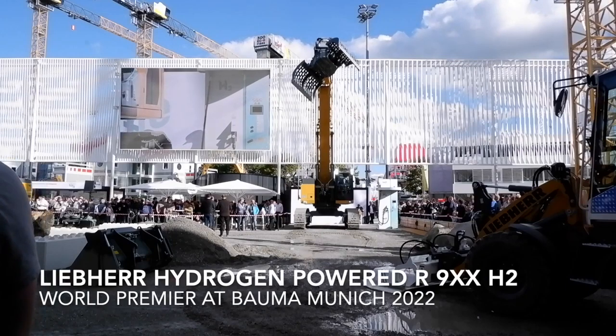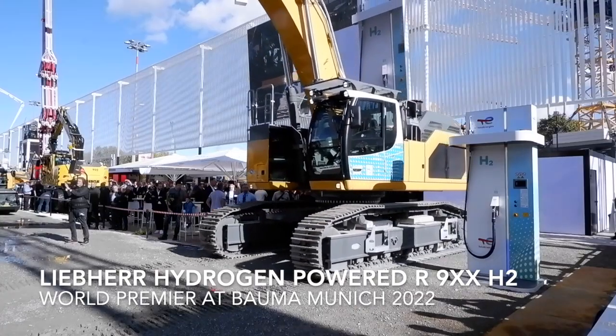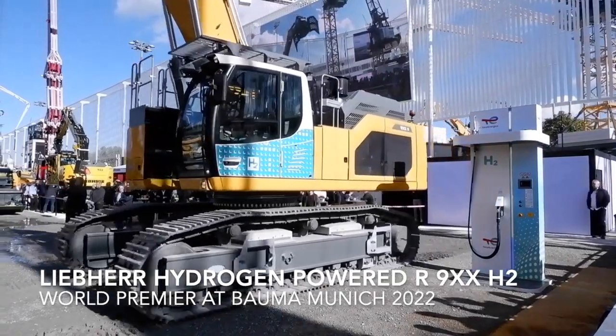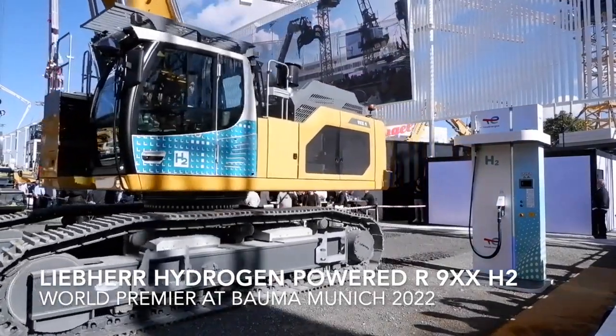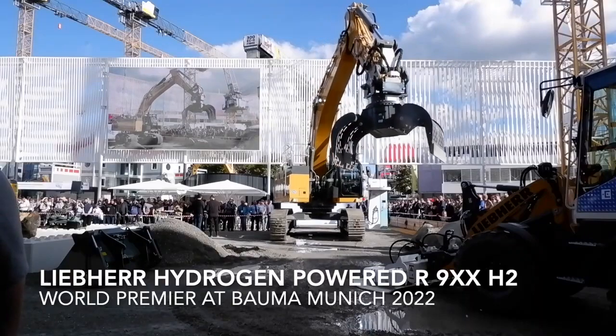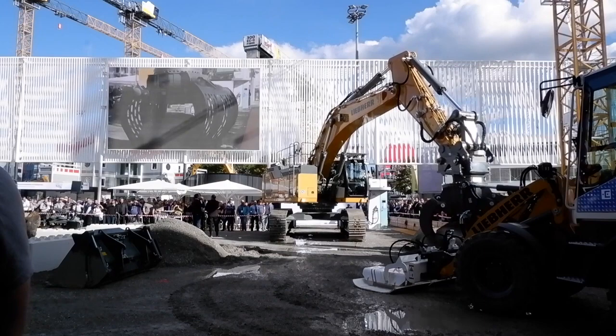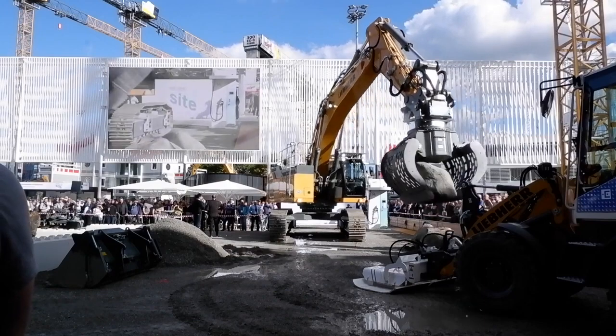Liebherr has announced its first crawler excavator powered by a hydrogen combustion engine. The R9XX-H2 is based on Liebherr's Generation 8 crawler excavators. The 50-ton R9XX-H2 prototype debuted at Bauma in Munich, Germany.